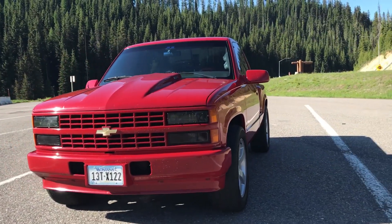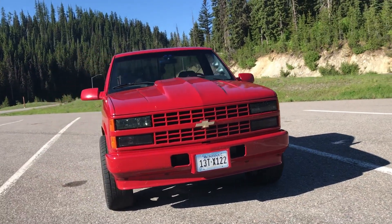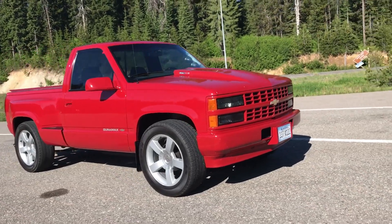Welcome to the Diesel Page. My name is Jim Bigley and I'd like to introduce you to Little Red, our Duramax diesel power project, a 1989 Chevrolet Silverado K1500.